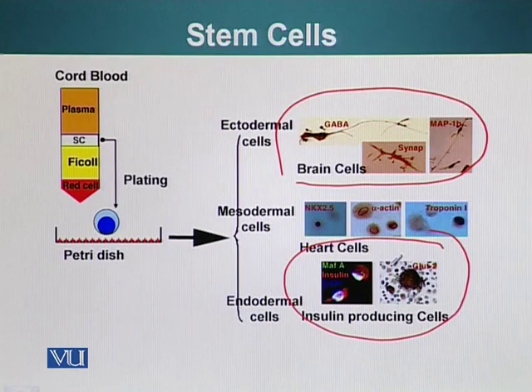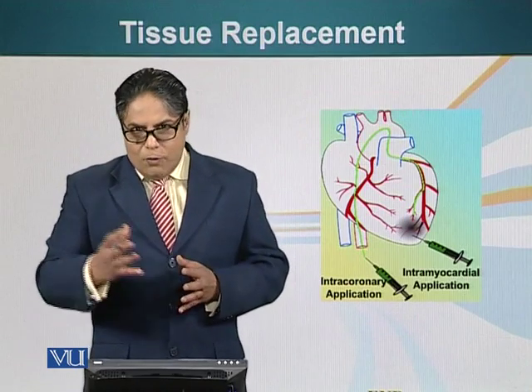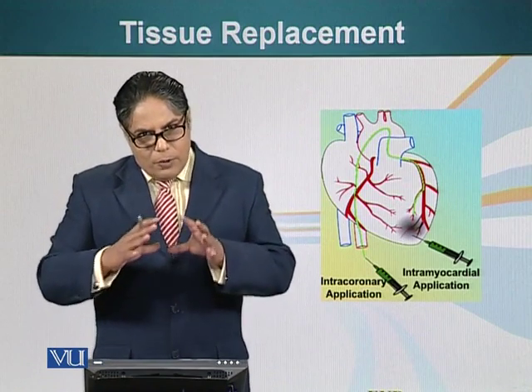Unfortunately, cord blood is thrown away here, whereas in many developed countries cord blood cells are stored — in liquid nitrogen — in a way that allows them to be used even several decades later. Unfortunately we don't have those facilities here, but hopefully we will have facilities that allow people to store their cells for future use.